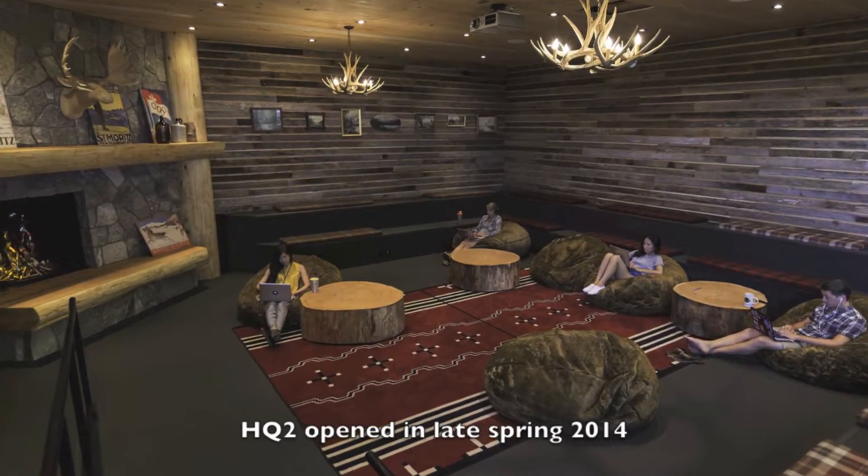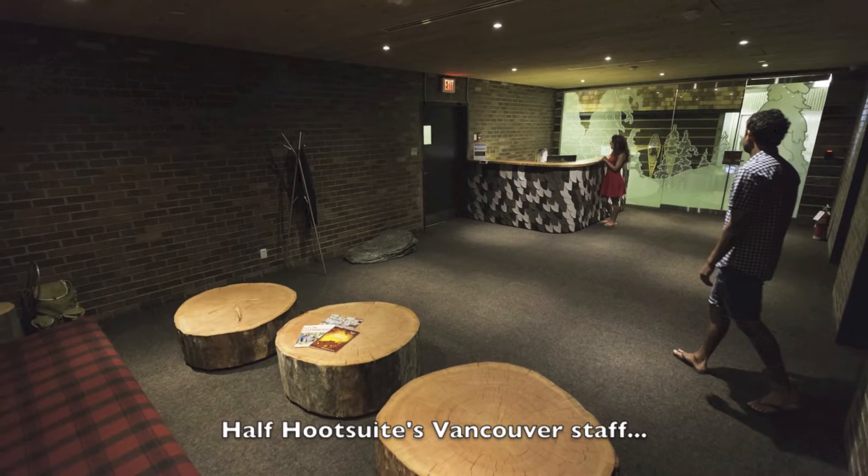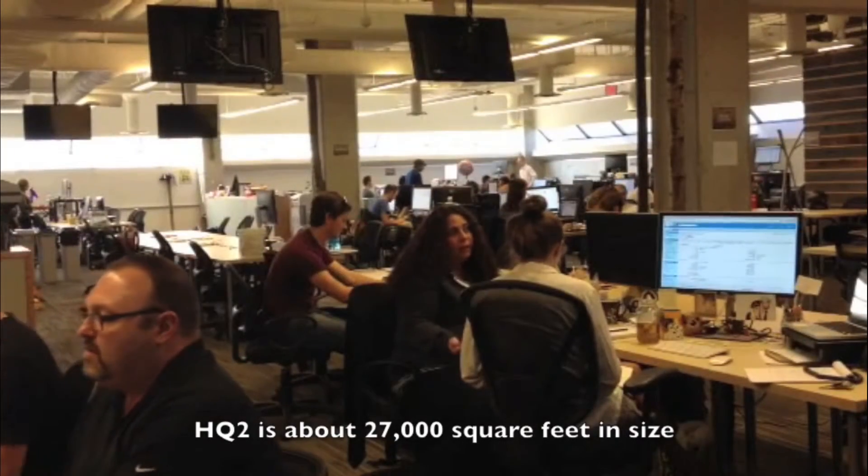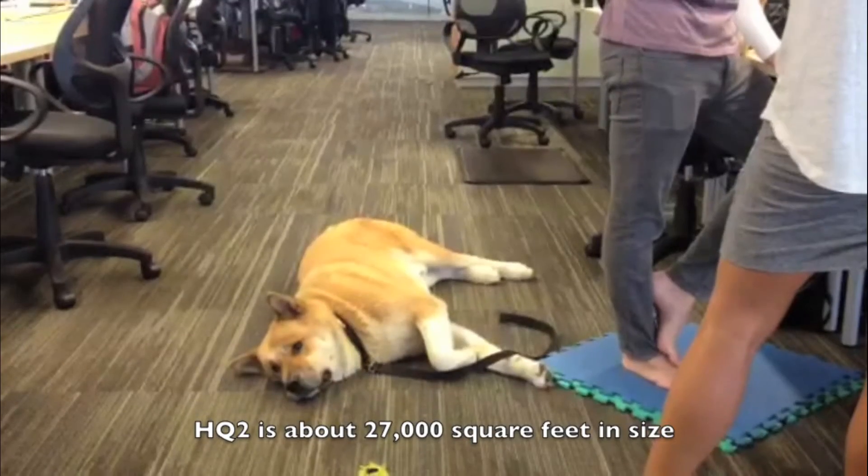Welcome to the new space. The whole theme of this HQ is to leverage on our west coast background. I oversee the projects where we expand and take over new buildings and make them our new nest. We definitely wanted to bring some of the outside indoors.